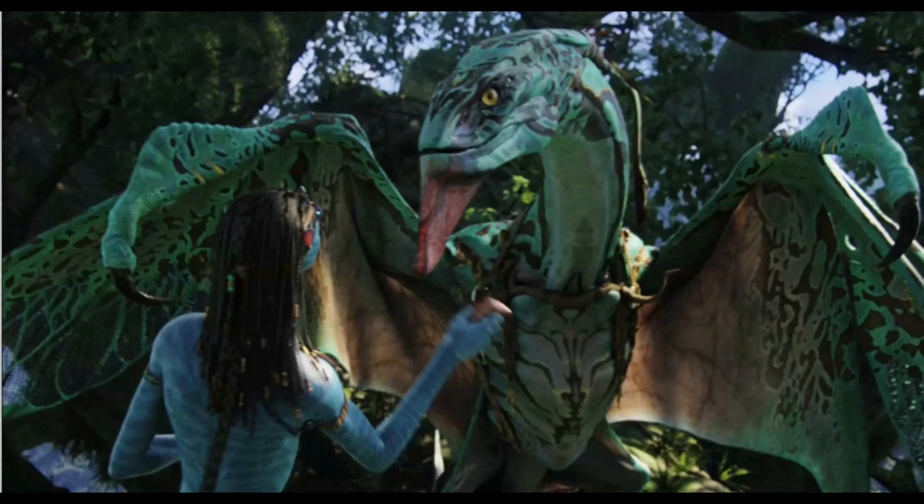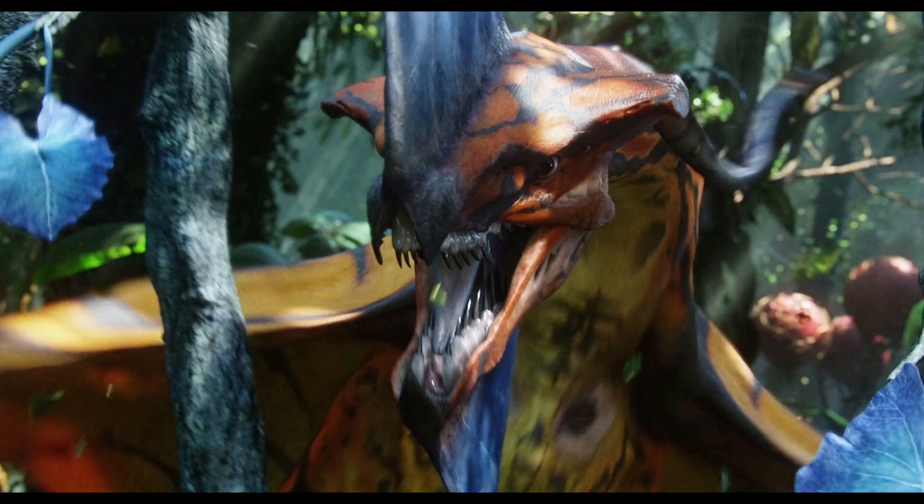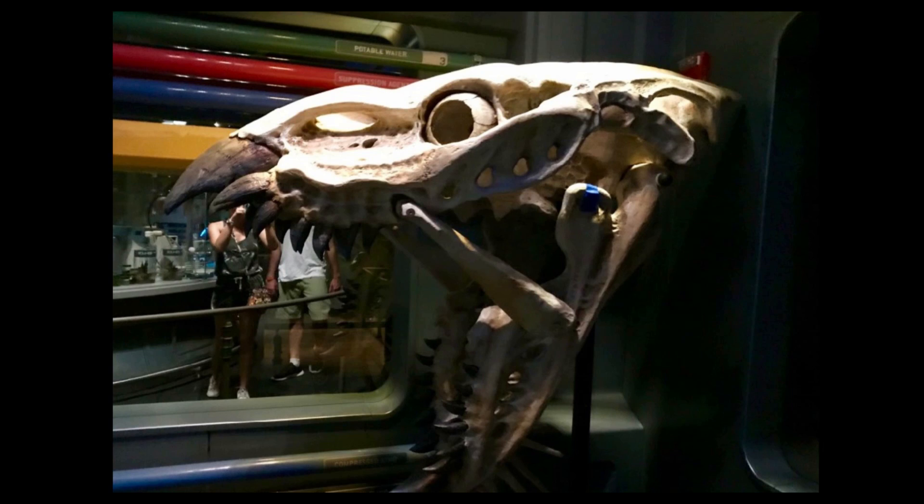We just love the world of Pandora and Avatar all together. We recently made a video about why animals on Pandora have six limbs, and a watcher asked a really good question: why don't banshees have six limbs? Other flying animals, especially the leonopteryx, have six limbs, so why does the banshee only have four?